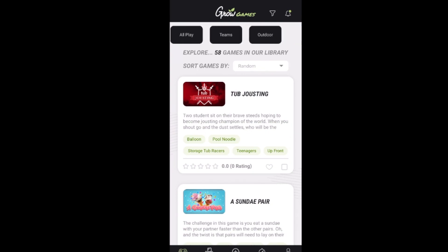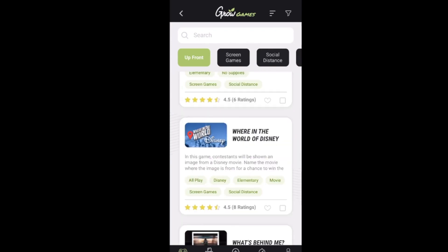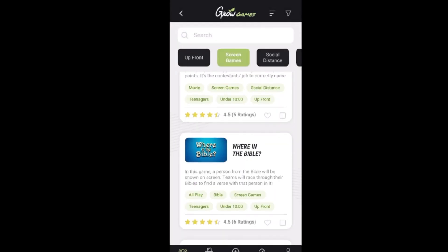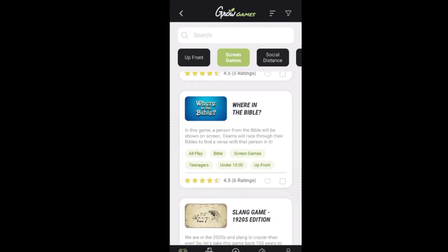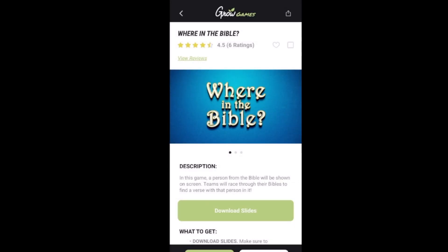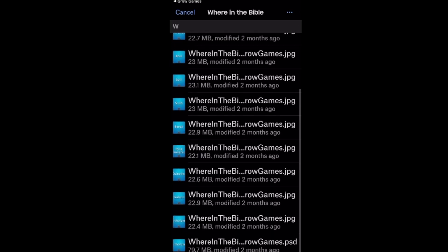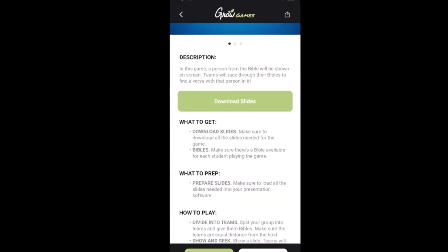At the very top you have a menu of items. If you just want upfront games, click that and it comes up with upfront games. Or I need screen games — click that and it comes up with screen games, and everything is downloadable. Let's click on 'Where in the Bible.' It says download slides — what to get, slides, prep, how to play. If I click download slides, it gives me all the slides to drop into whatever presentation software I'm using.